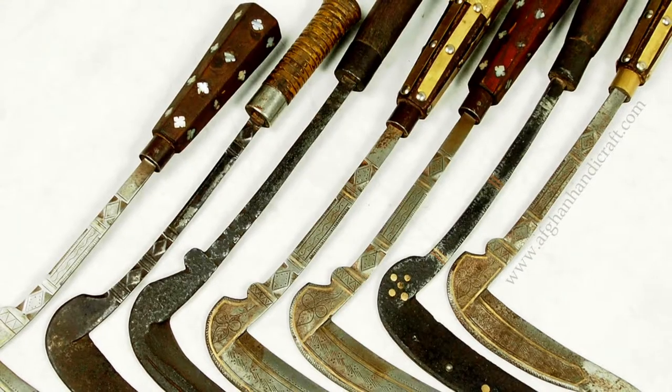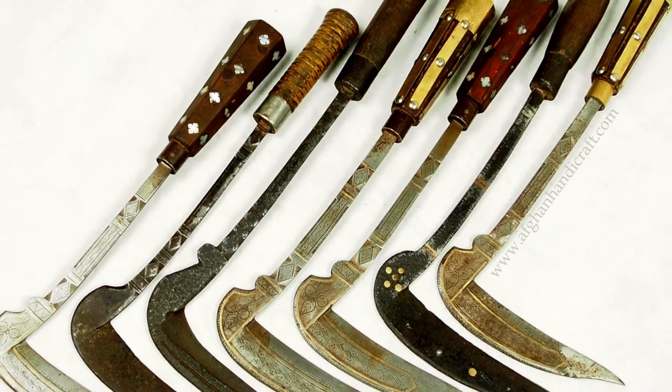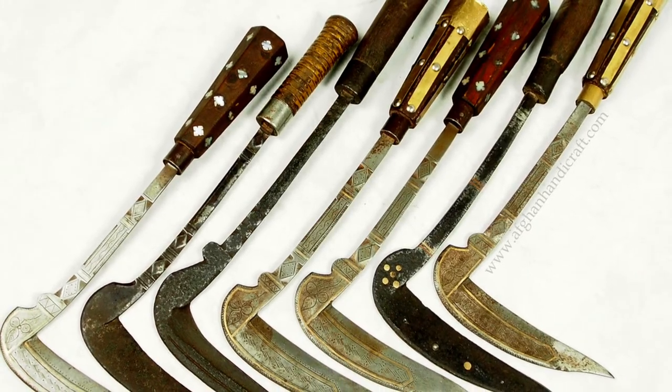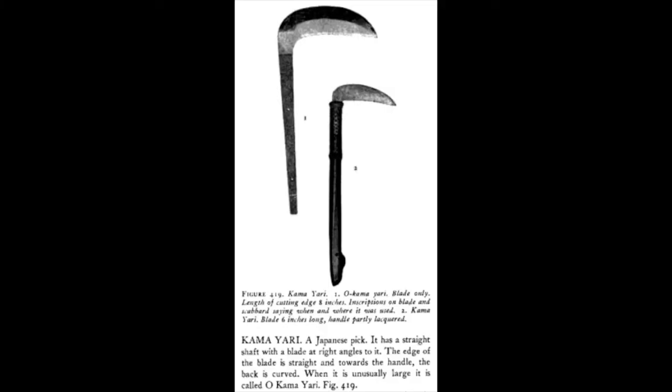This is an all-steel fighting pick from the Afghanistan-Pakistan border, decorated with brass and silver. This is a Kamayari, a Japanese fighting pick. When used as a pairing weapon with chain and bow attached, it is known as a Kusarigama.